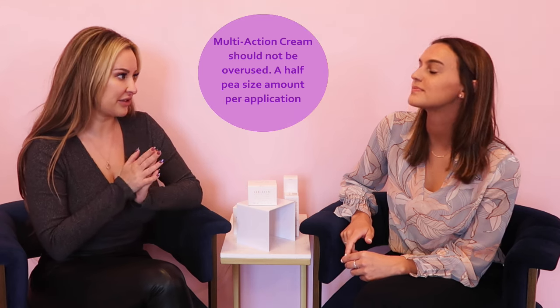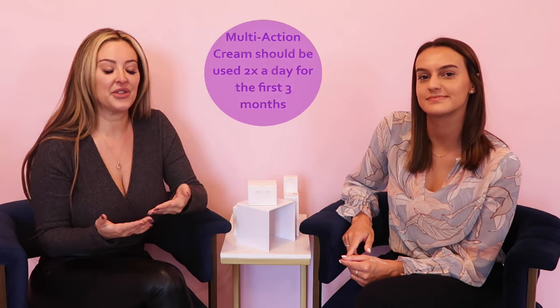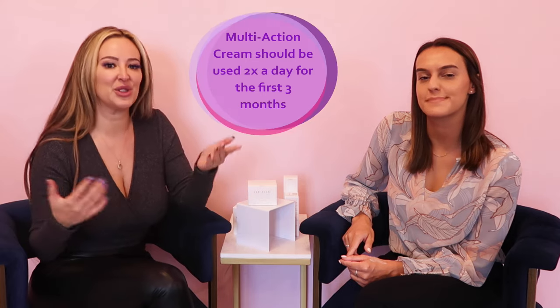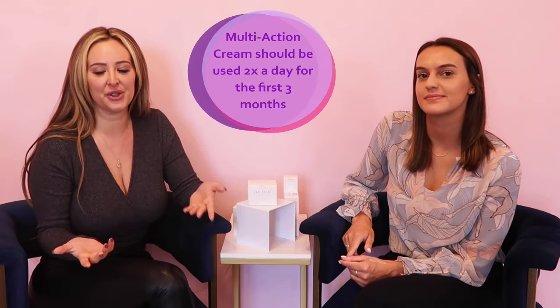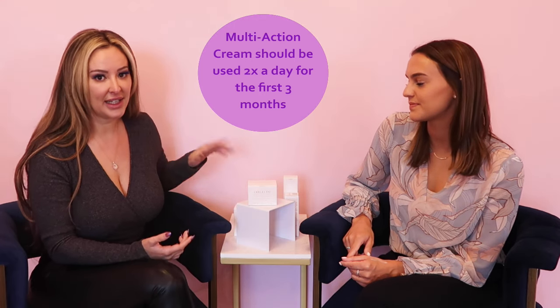Your skin can look dramatically different. I'm not just saying this — dramatically different for firming and lifting jowls. I had a client a few months ago in her seventies who just didn't think there was anything she could do. She was like, I'm over 70, what can I do at this point? I put her on the multi-action cream and the restorative hydration, and in three months she literally looks 15 years younger. That's all she used. If you're 70, or much younger, you're going to get great results.